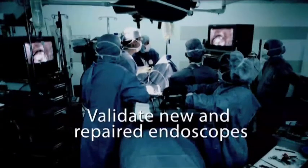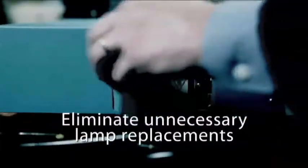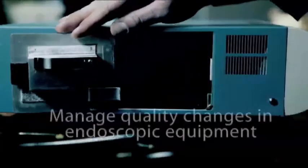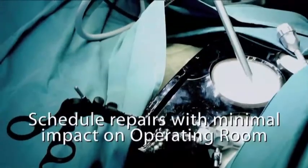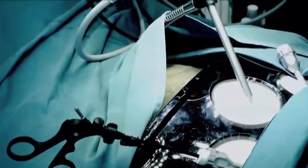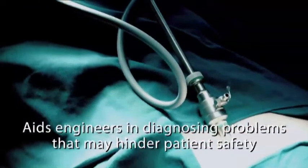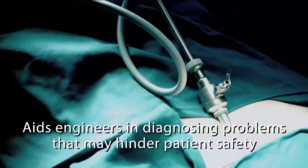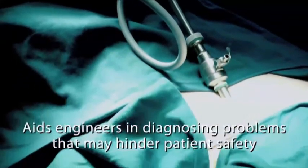Biomedical engineers can validate new and refurbished endoscopes, eliminate unnecessary and expensive lamp replacements, verify equipment performance before and after repair, track equipment performance to schedule maintenance and repairs with minimal downtime, and help biomedical and clinical engineers identify problems before they become a burden on the OR schedule or impact patient safety.